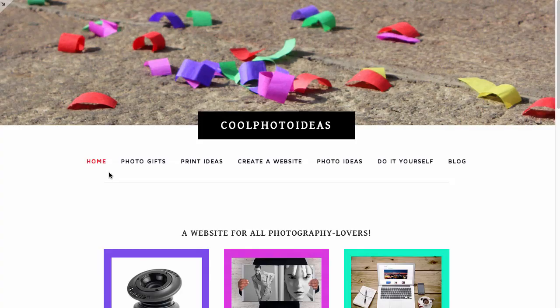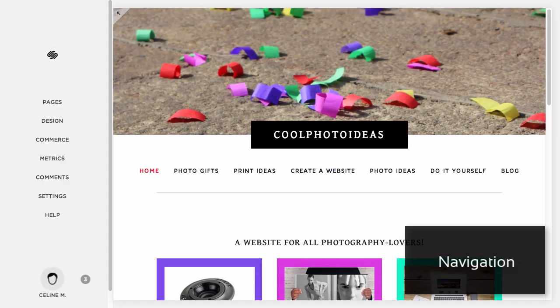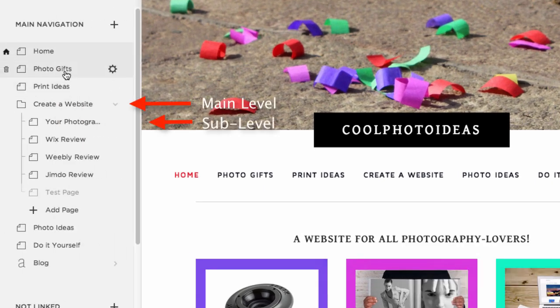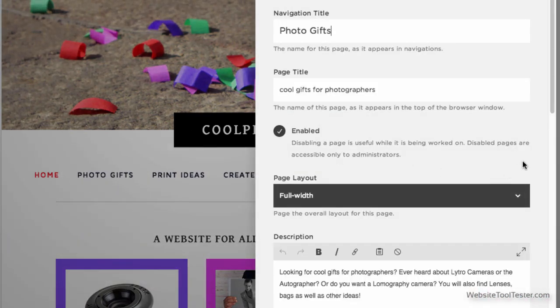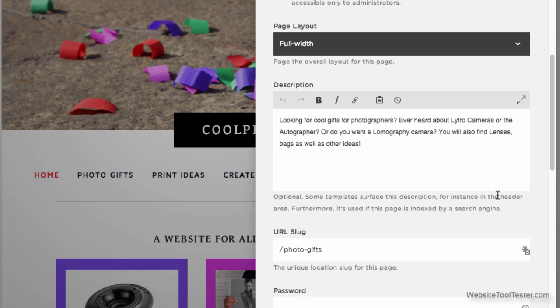Now we take a closer look at the settings. In Pages, you can arrange your website's navigation. You can see here that we have only got two levels, which isn't really a lot — most other website builders allow you to have deeper websites. After clicking on the gear icon, you can configure each page. Importantly, this lets you set SEO settings like page title and meta description, and you can also fully customize the page's URL, which is great.